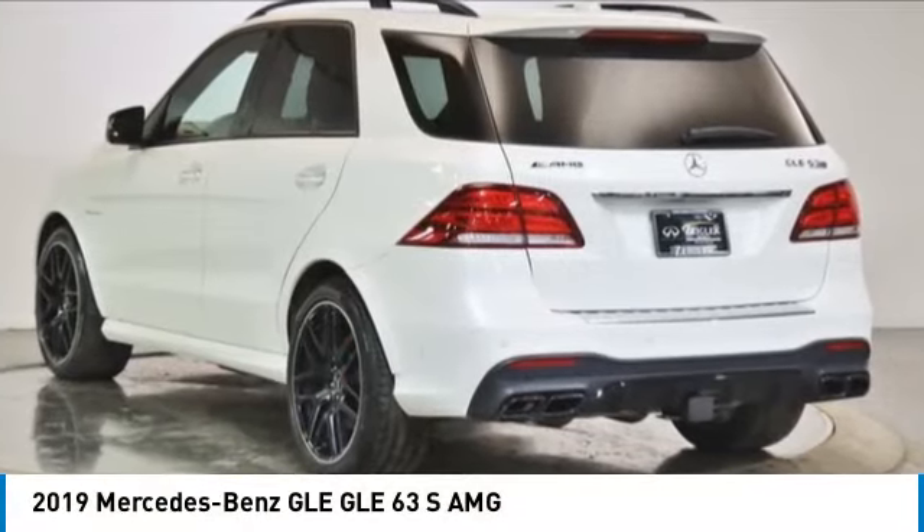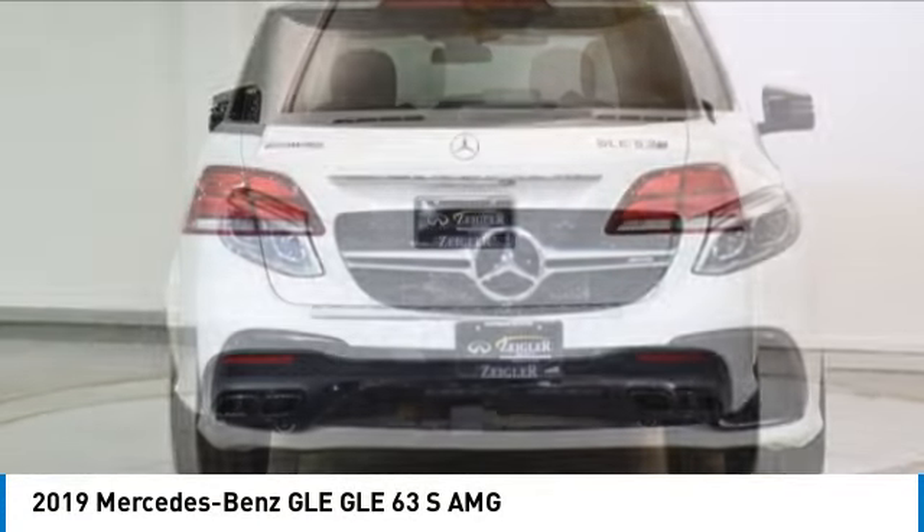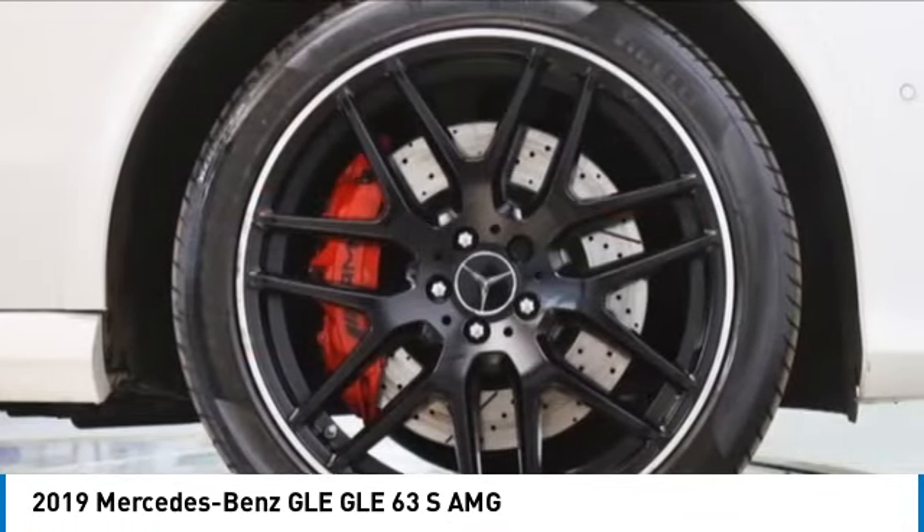Looking for the right vehicle? Check out the 2019 Mercedes-Benz GLE. The GLE comes with a full Mercedes luxury experience.